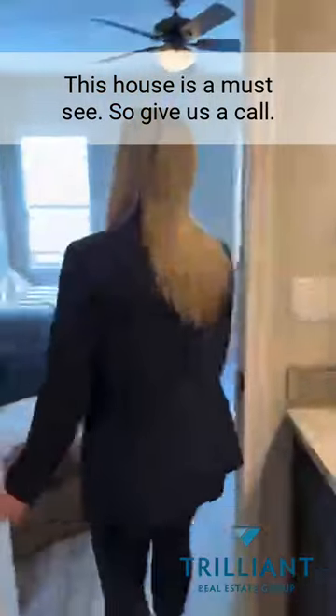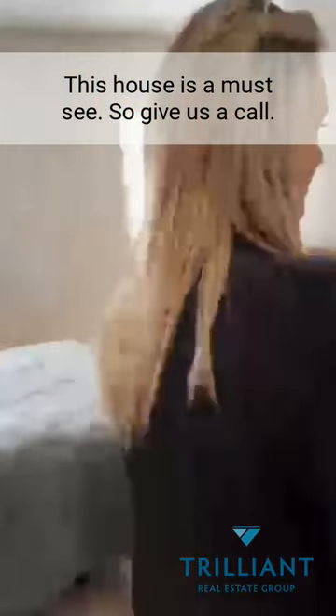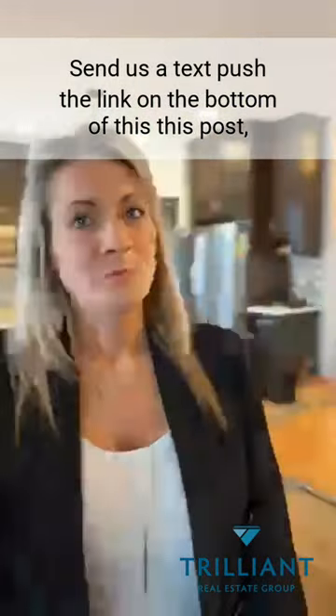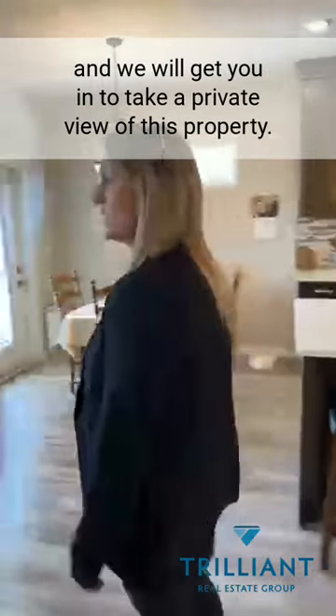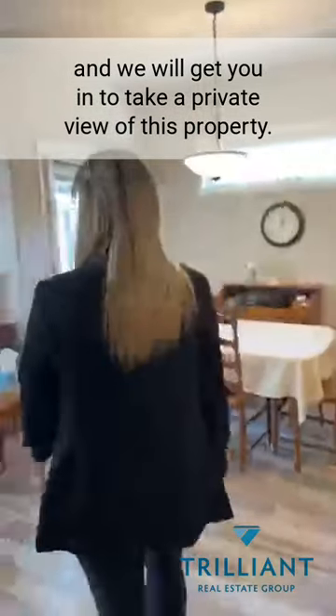This house is a must-see, so give us a call, send us a text, or push the link at the bottom of this post and we will get you in to take a private view of this property.